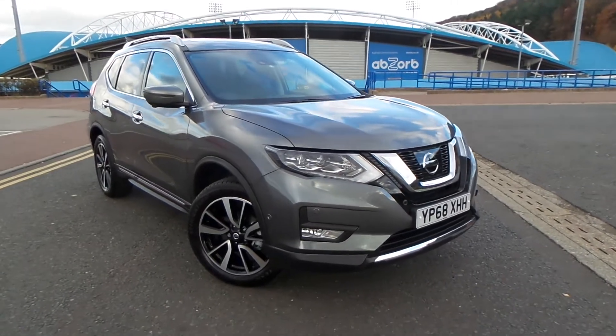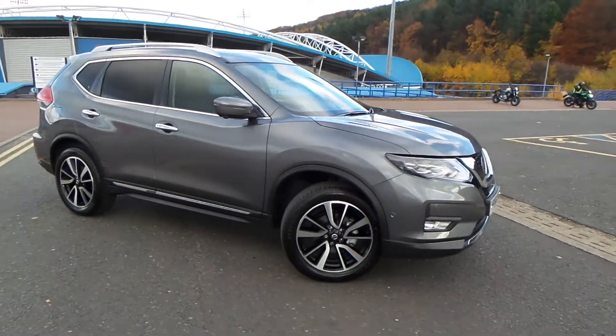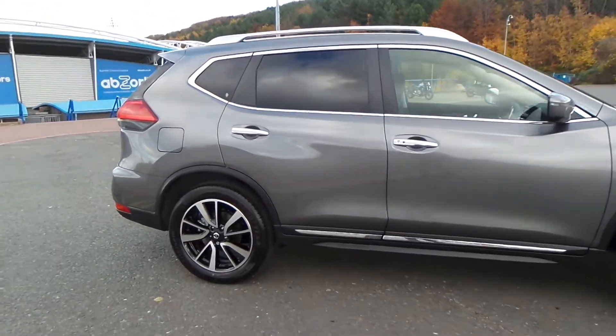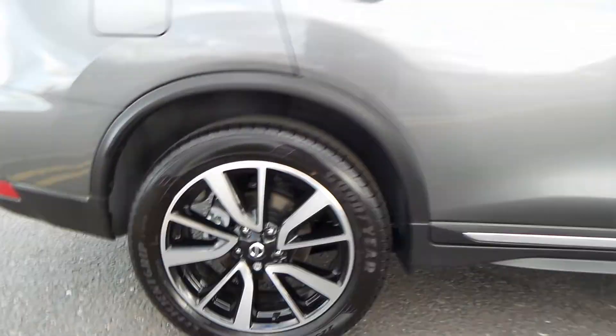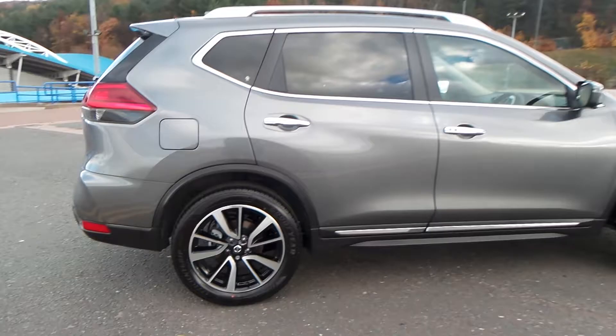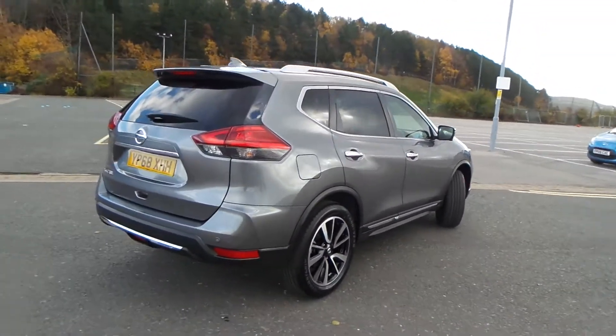Here we have a Nissan X-Trail 1.6 DIG-T Tecna, and as you can see, the vehicle comes with 19-inch alloy wheels. This vehicle is also previous to ourselves here at Pentagon Nissan in Huddersfield.